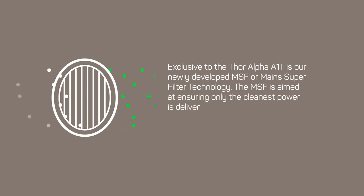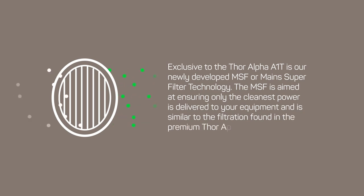Exclusive to the Thor Alpha A1T is our newly developed MSF, or Main Super Filter, technology. The MSF is aimed at ensuring only the cleanest power is delivered to your equipment, and is similar to the filtration found in the premium Thor Apex range.